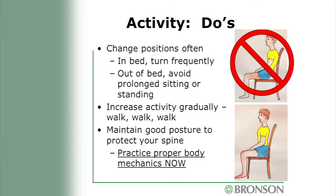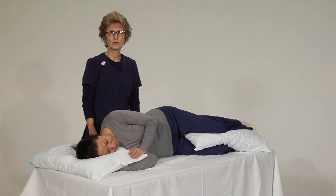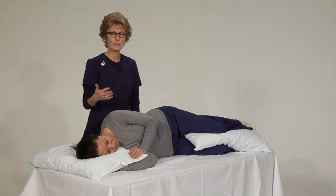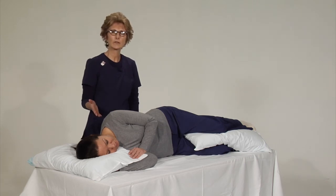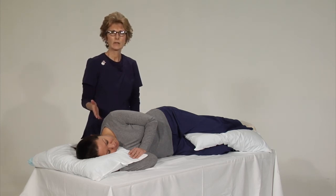Let's look at body mechanics. We want you to change positions often. In bed, nurses and therapists will turn you frequently from your back to either side. Avoid prolonged sitting or standing — if you sit or stand too long, you get stiff and it triggers pain, the same as after surgery. We want to increase your activity — walk, walk, walk. Use a firm mattress to support your spine and practice good positioning before surgery, as it will prepare you for what you'll face at Bronson.